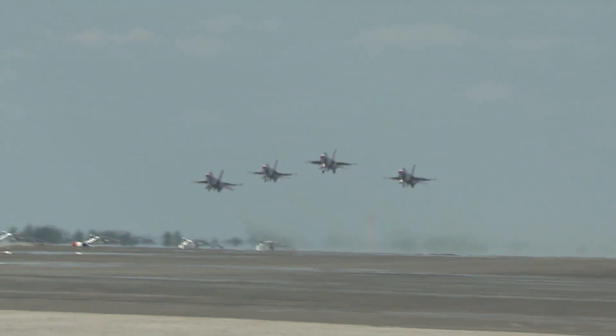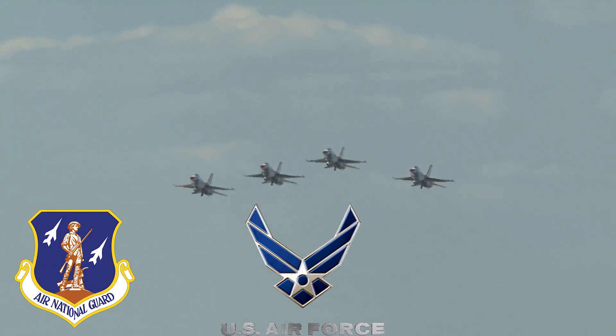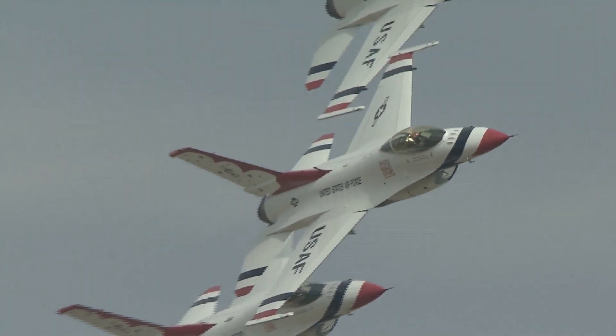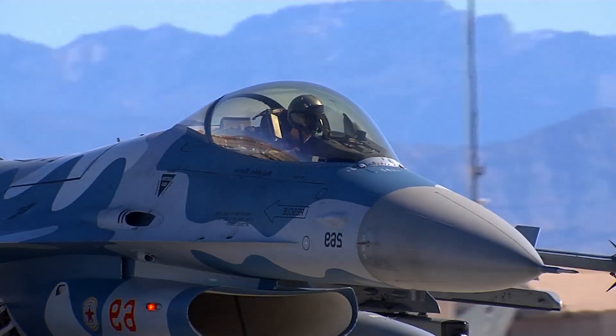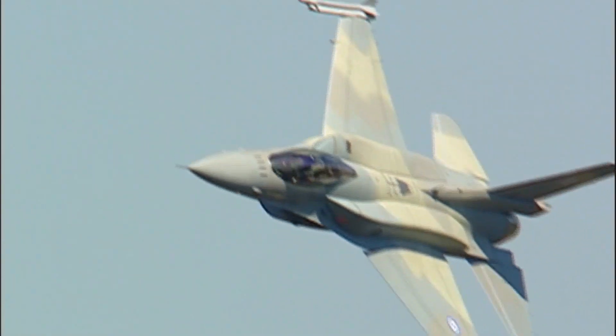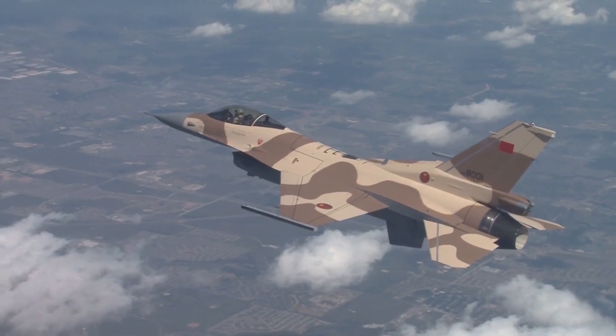For the United States, the F-16 serves in the Air Force, National Guard, Air Reserve Command, and the Air Force Demonstration Team, also known as the Thunderbirds, and even in the U.S. Navy as an adversary aggressor aircraft. Internationally, the F-16 serves with the air forces of over 25 nations, as shown here.